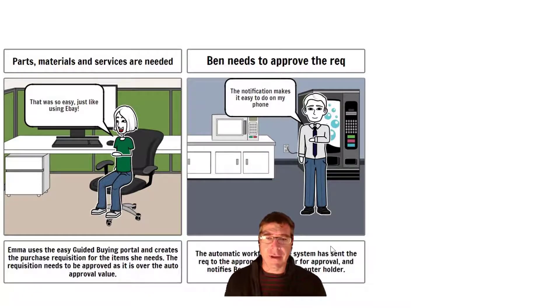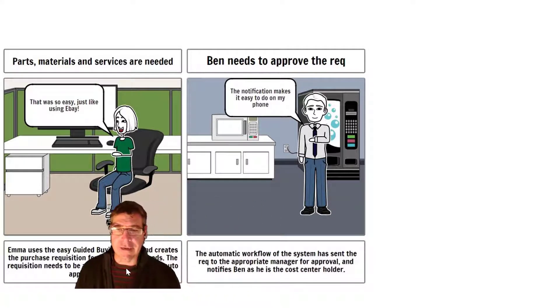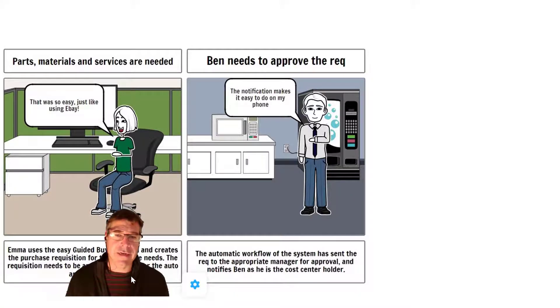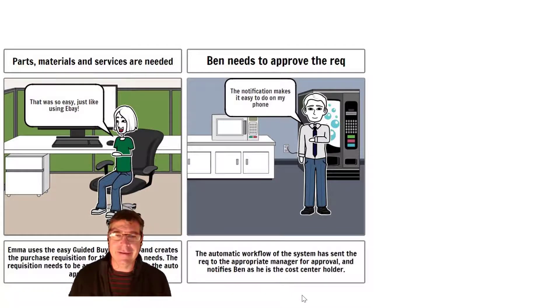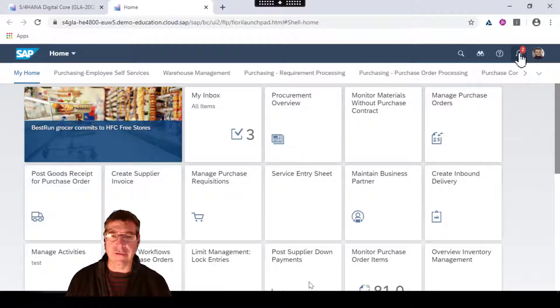Now the next part involves our friend Ben. We saw that the purchase requisition needed to be approved. There are a bunch of ways to run this approval — you can do it inside Guided Buying or inside S4. So depending on whether it's a casual user that doesn't really use the ERP, you could do it in Guided Buying, but in this case we're going to take it through an automatic workflow. The important point is we try to make it as easy and simple as possible for those users.